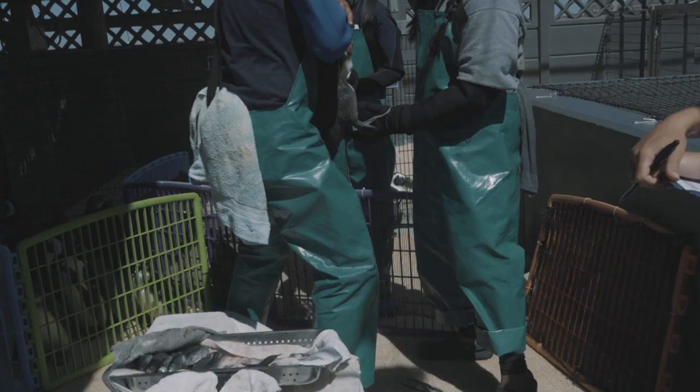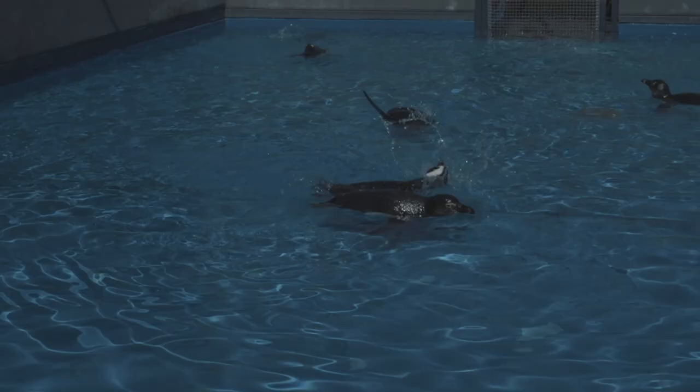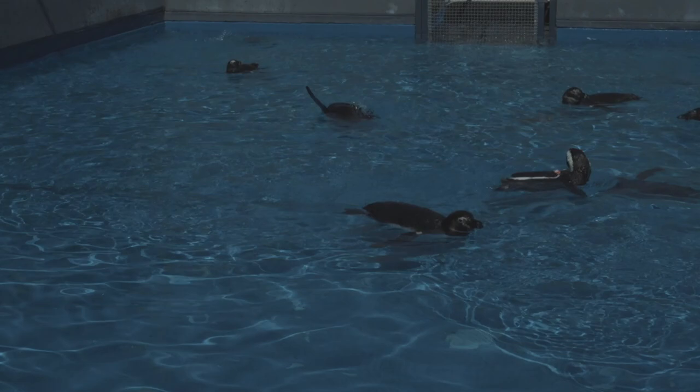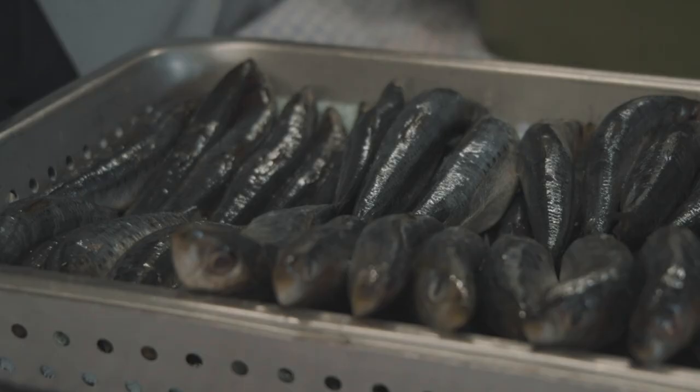The African penguin has unfortunately seen a massive decline in numbers over the last few years. Although there are a few different contributing factors, it is very largely due to overfishing in the commercial fishing industry, leaving the penguins with much less fish in the water to eat.